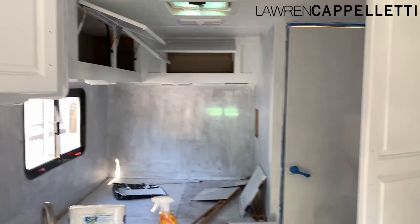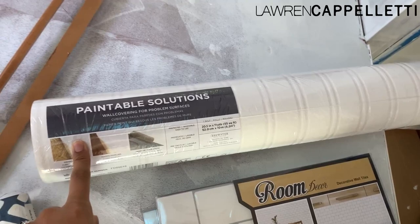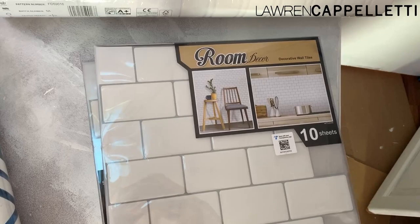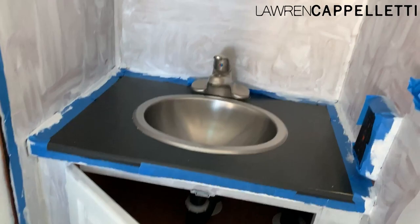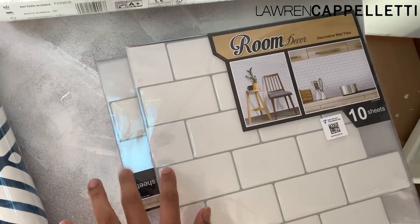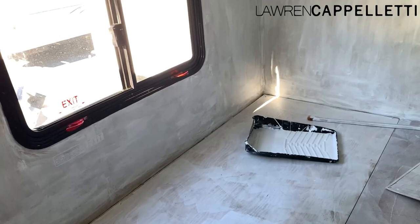It kind of looks like just a big white box. I got this beadboard just on Amazon — it's like a vinyl wallpaper-style beadboard that's going to go on some of the areas that are just primed; I think it was about $25. These are the peel-and-stick tiles that are going to go in the kitchen area and around the sink area — I paid about $60 for two boxes of those on Amazon. Then I have this really fun wallpaper, only $12 on Amazon, that's going to go around the bed. Say goodbye to the big white box!